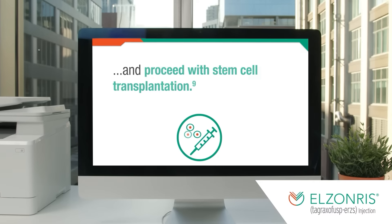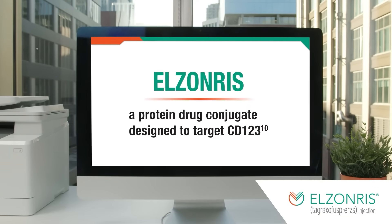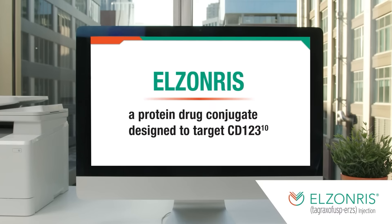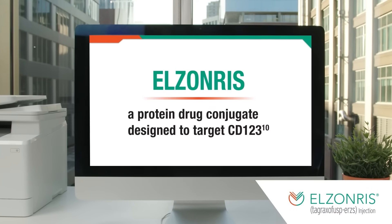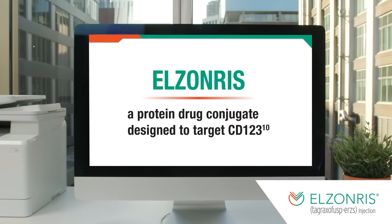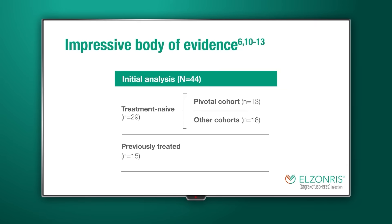For the majority of my career, I didn't have a treatment to offer patients that was specifically indicated for BPDCN. But over the past few years, I've been prescribing Elzonris, a protein drug conjugate designed to target CD123. In addition to Elzonris being FDA-approved, another reason I feel confident choosing Elzonris is that it offers an impressive body of evidence in BPDCN, as its clinical trial was the largest prospective study in the disease.